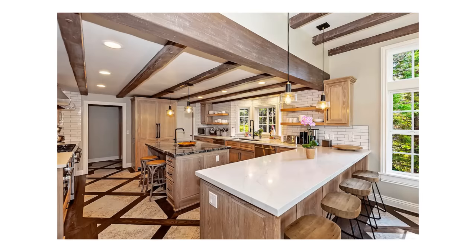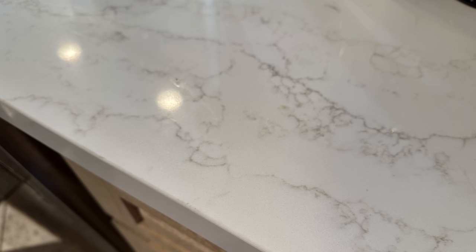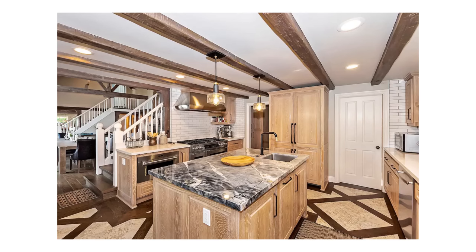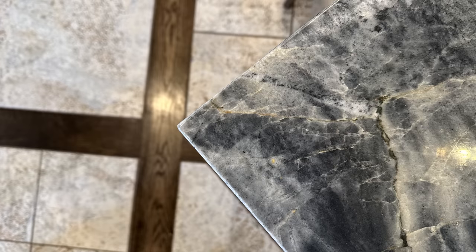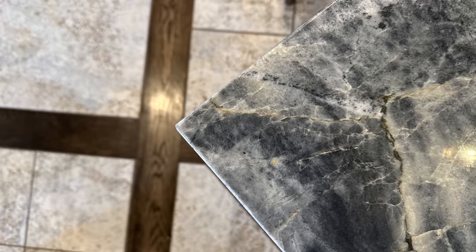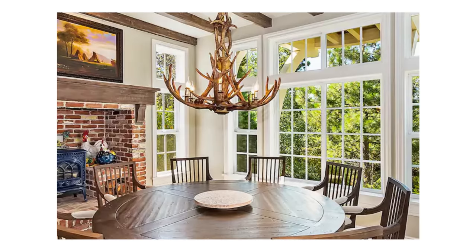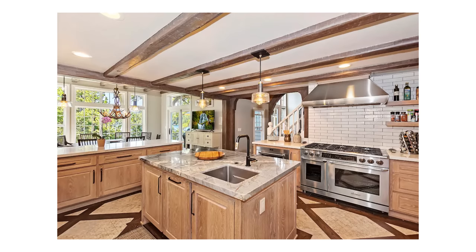Moving on to the kitchen — the perimeter countertops were porcelain as well, made to look like natural stone. That is definitely a way to elevate the look of the space while using a material that is affordable, easy to clean, easy to maintain, and non-porous. Another designer trick to make the space look more expensive is to use the natural stone in the island. If you don't have a really huge budget but love the look of natural stone, my advice would be to buy a really special slab and put it somewhere you know you're going to see it and where it doesn't require a whole lot of maintenance.